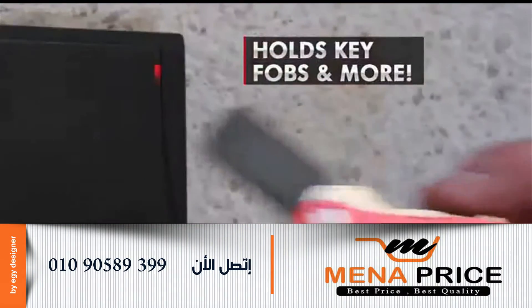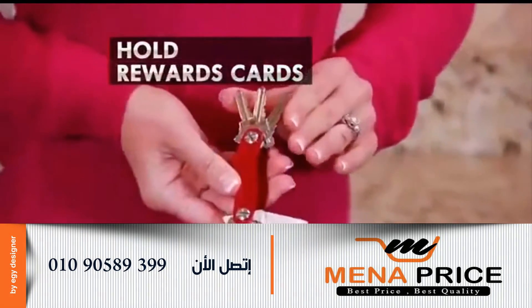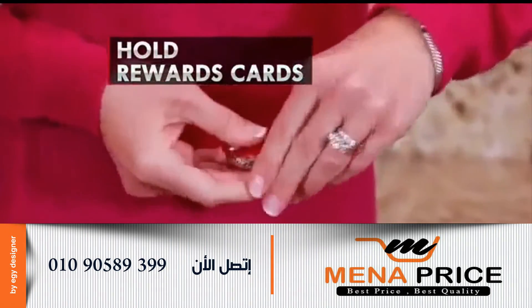CleverKey's unique design even holds key fobs, USBs and more. CleverKey easily stores mini rewards cards for easy access anytime.